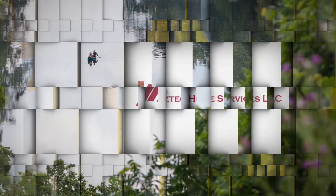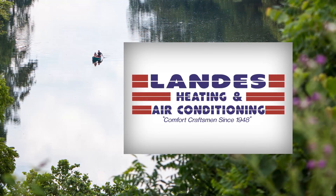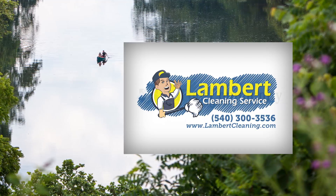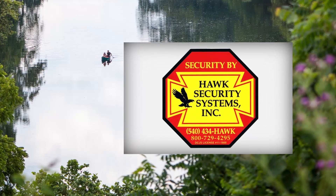The Clime May Realty Showcase, brought to you by Aztec Home Services, Landis Heating and Air Conditioning, Lambert Cleaning Service, DuPont Community Credit Union, and Hawk Security Systems.